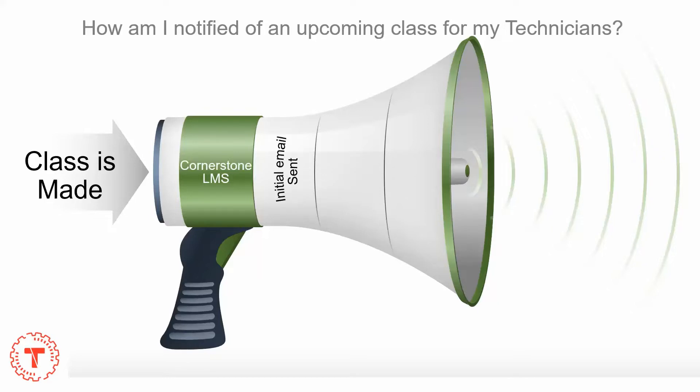Once the class is finalized and all technicians are entered into the class, initial emails are sent. These emails go to the service managers as well as the technicians.